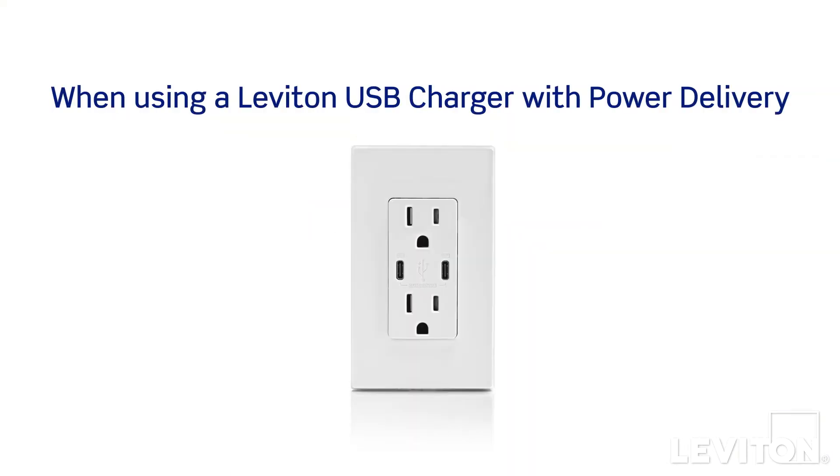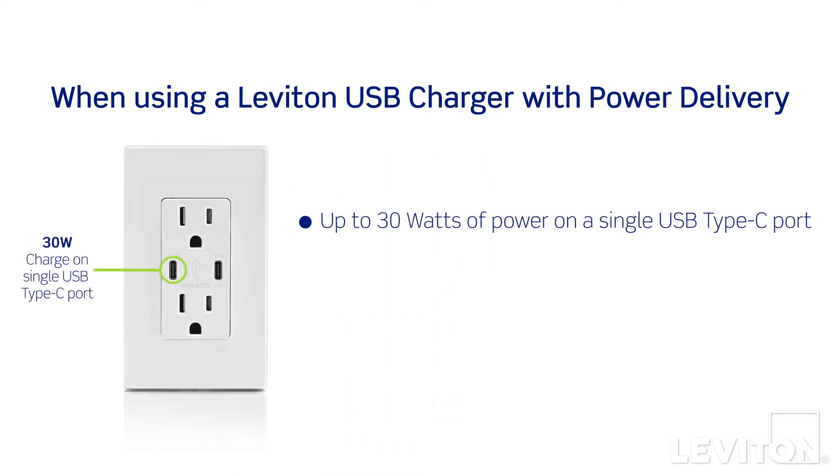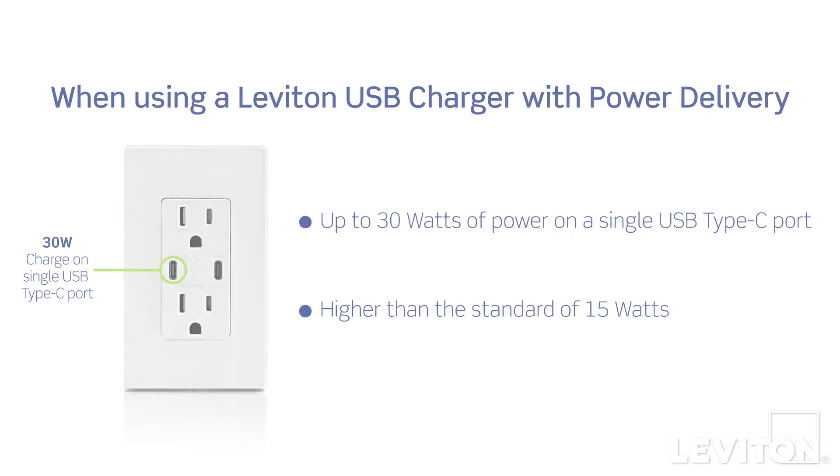So how does power delivery give you faster charging? When you use a Leviton USB charger with power delivery you're getting up to 30 watts of power, a much higher level than the standard 15 watts you'd find in USB outlets without power delivery. Those extra watts make all the difference — powering up your device is super fast.